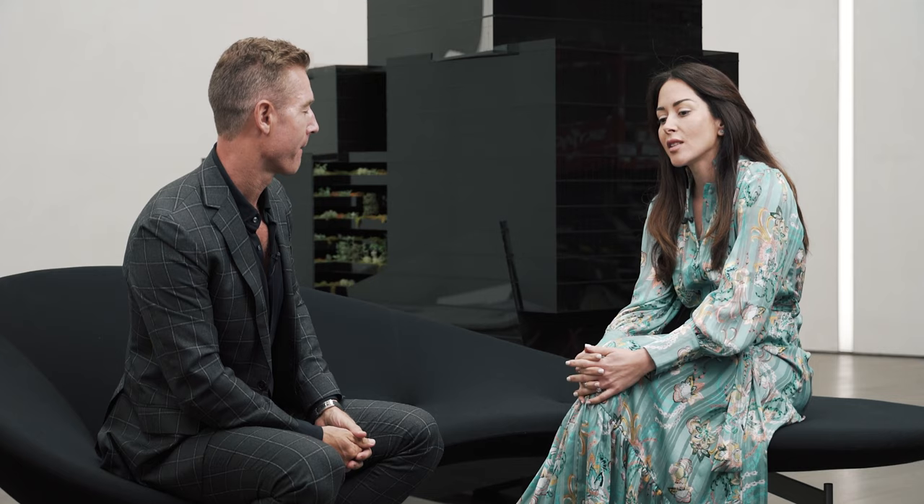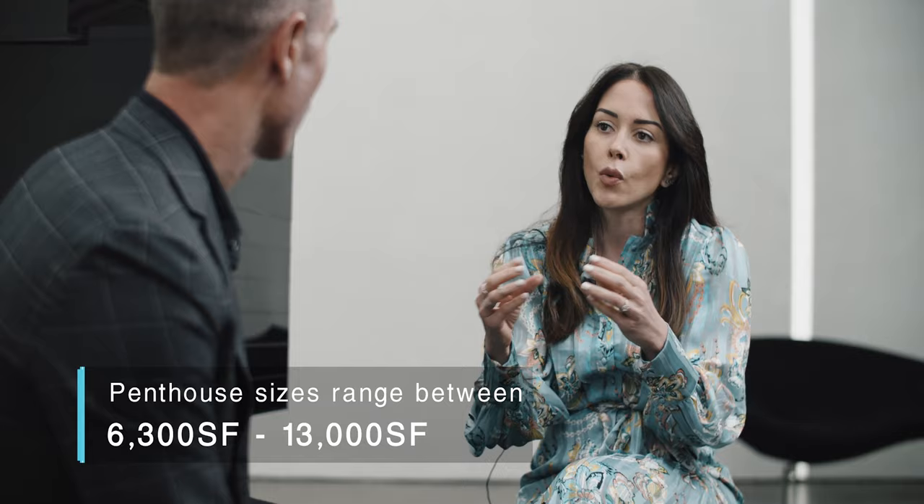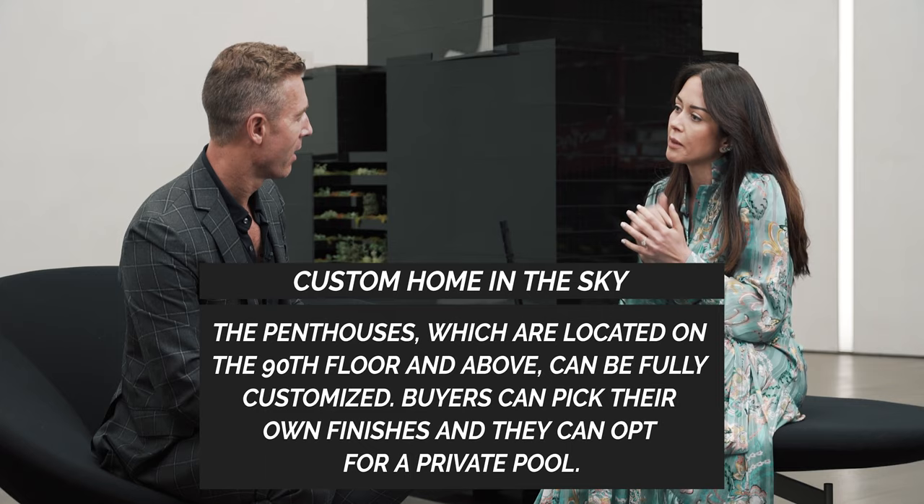But I love talking about penthouses. We're going to feature some of those on screen. The penthouse buyer is the king of this building — they are on the 90th floor and above: 90th, 91st, 92nd, 93rd, and 95th. We already have a buyer for the last one, but we still have four available. The size can be 6,300 square feet or up to 13,000 square feet, where the buyer sits down with the architect and draws exactly how they want their unit. This is a custom house in the sky.